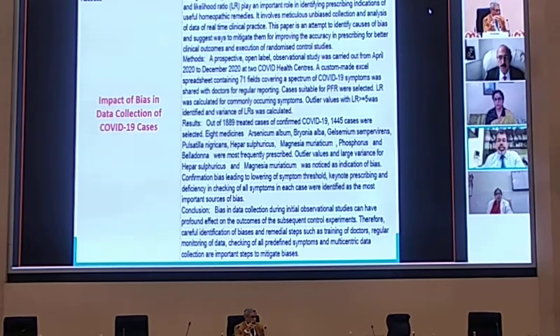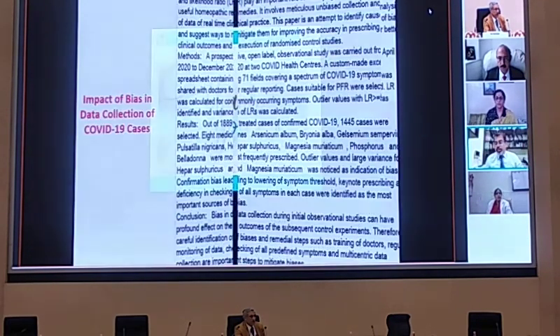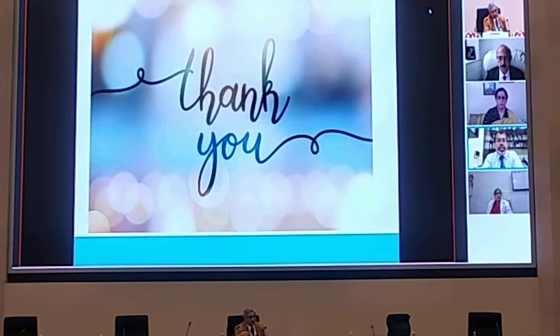As Dr. Sankaran has already highlighted, we need to ensure that outcome parameters and scientific research parameters are brought more and more into the study of homeopathic cases, so that we are able to stand shoulder to shoulder with our conventional allopathic physicians. I'll thank you all for your patient listening, and I'm hoping if there are any questions, we can take them at the end of the session. Thank you.